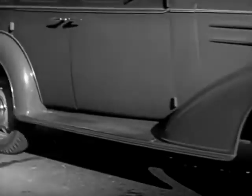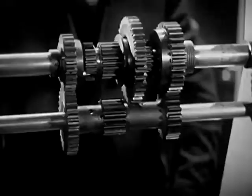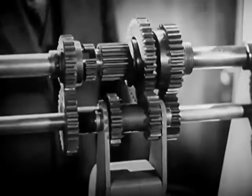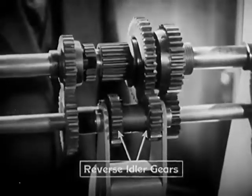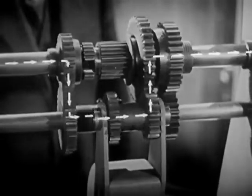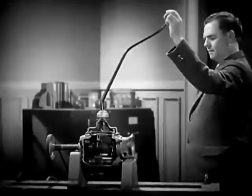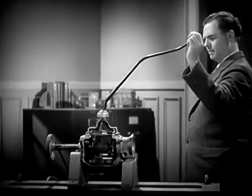But here's a problem. An automobile must be able to go backward as well as forward. So we add one more set of gears to reverse the shaft to the rear wheels. With the gears shifted into reverse, the power travels through the transmission in a path like this. We now have three sets of spinning levers for going forward and one for reverse. With a gear shift lever, we can shift to any set of gears we wish.